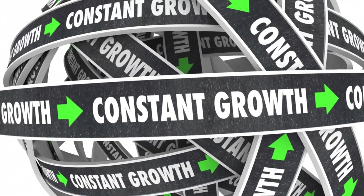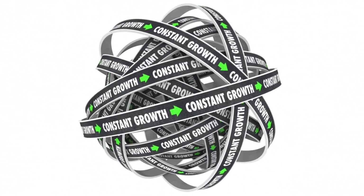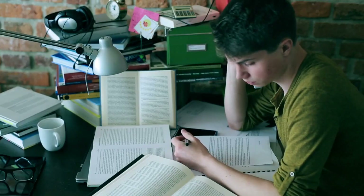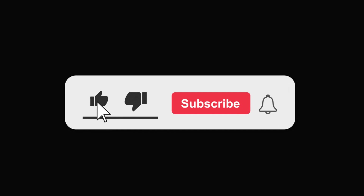Remember, effective study habits are not about spending endless hours studying but optimizing your learning process. By implementing these techniques, you'll enhance your comprehension, retention, and overall academic success. Happy studying! We hope you found these tips helpful. Don't forget to subscribe to our channel for more valuable videos on personal and academic growth.